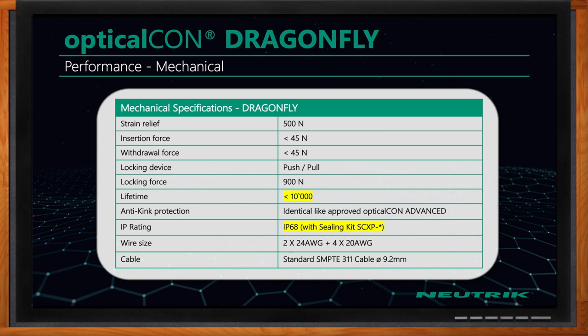What about the mechanical performance? On the mechanical side, we have the same strain relief as the Advanced Series — 200 pounds of pull force. It is a push-pull locking device. We have a lifetime of 5,000 mating cycles before you'll see any visible wear, and with our optional sealing kits, it is IP68 rated.